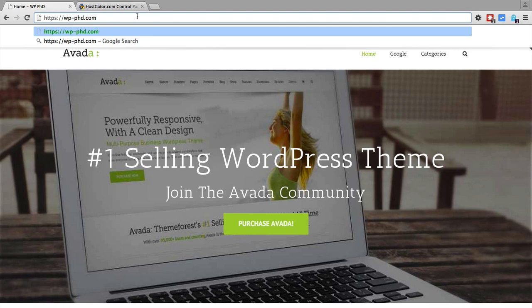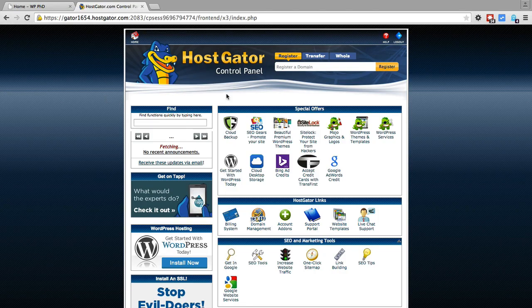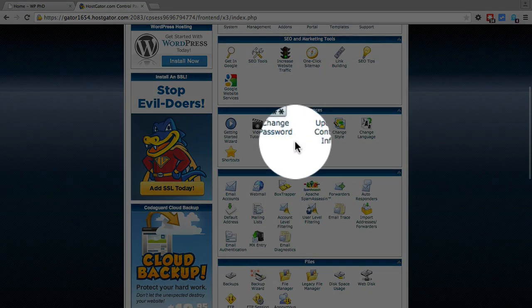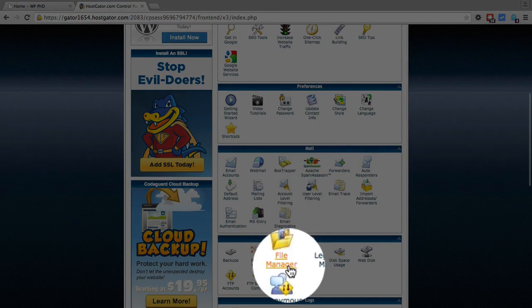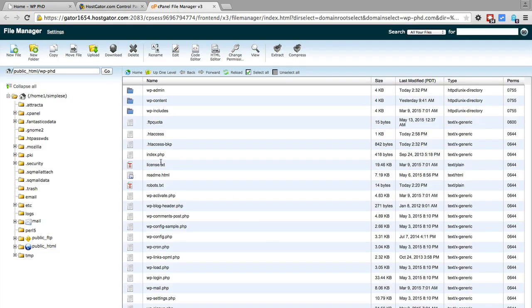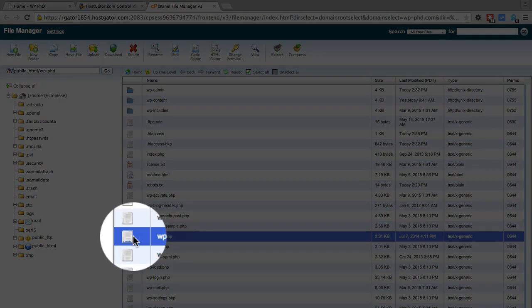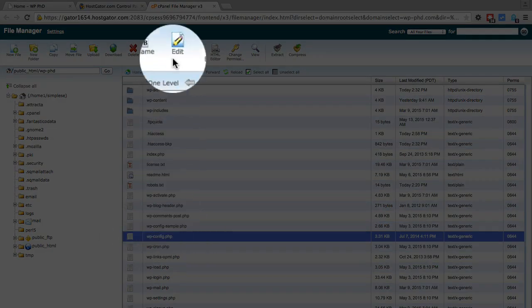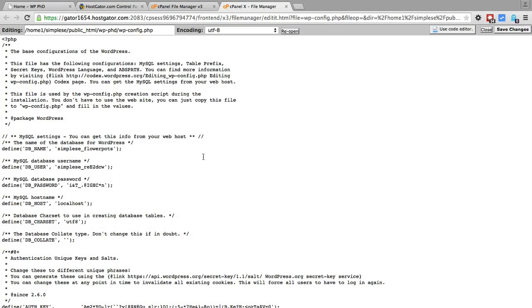Once you have your SSL certificate, you log into your hosting account — in this case I'm using HostGator. Scroll down a little bit, click on File Manager, find the website you want to secure for the document root option, and click Go. We load the document root and see all the files in the website root. wp-config is about halfway down — click on it to highlight it, then click on Edit. You can also do this via FTP if you prefer that route.